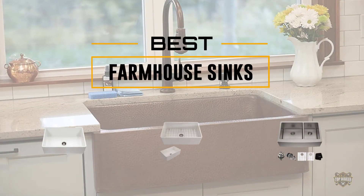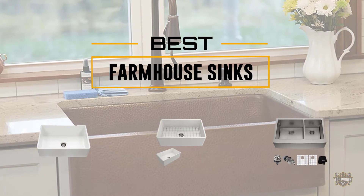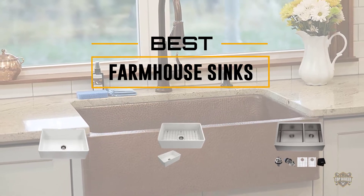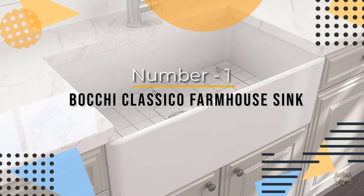If you are looking for the best farmhouse sink, here is a collection you have got to see. At any time you can click the circle for more info and real-time deals. Number one, most popular: Bocchi Classico farmhouse sink.